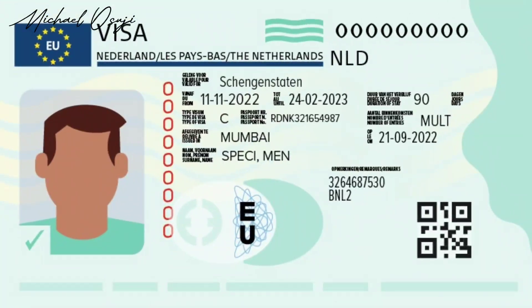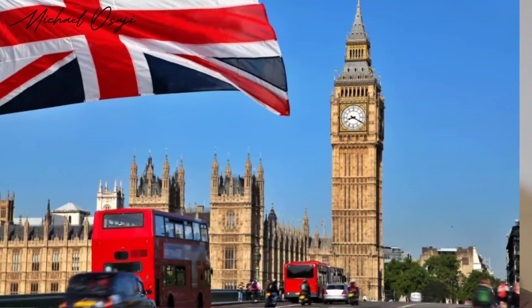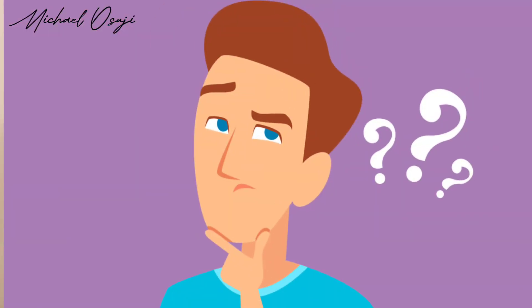If you just got your visa — whether a student visa, skilled worker visa, or dependent visa — and you have plans of moving to the UK very soon, this video is meant for you. So many people come into this country clueless on what to do next. You have a lot of things to accomplish in a limited time, and it happened to me too. I'm going to tell you the most important things to do immediately you step foot into the country.